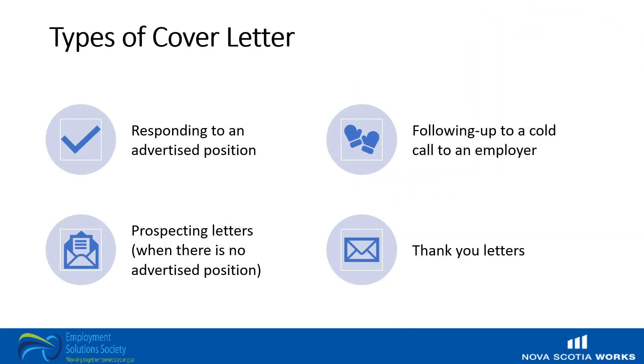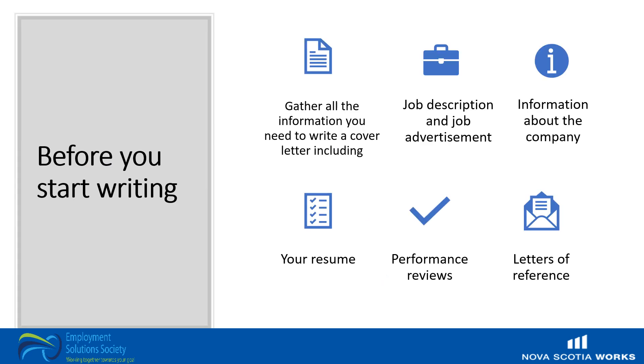There are multiple ways that cover letters may be written, and how you write it will be impacted by multiple factors, including whether you are responding to an advertised position, following up to a cold call, doing prospecting letters — this is when there's no advertised position — or writing thank you letters. Before you begin writing, gather as many of the following as possible. These will help you to best craft your cover letter.